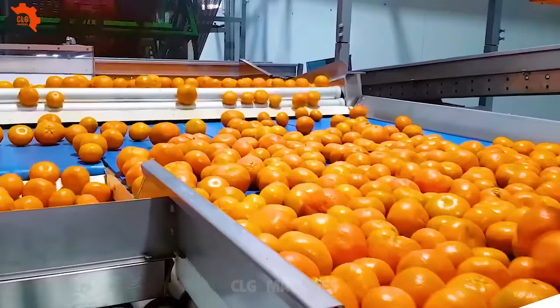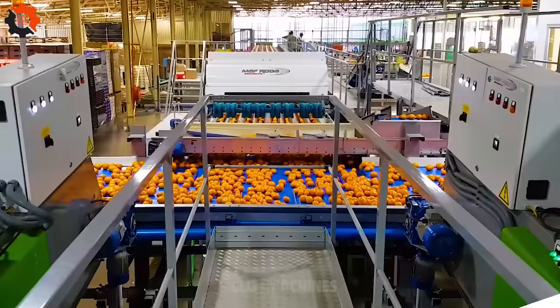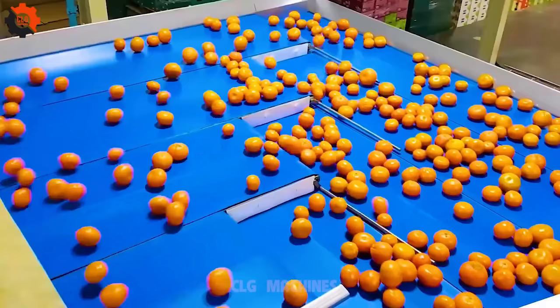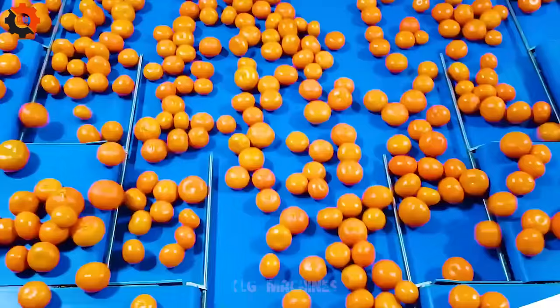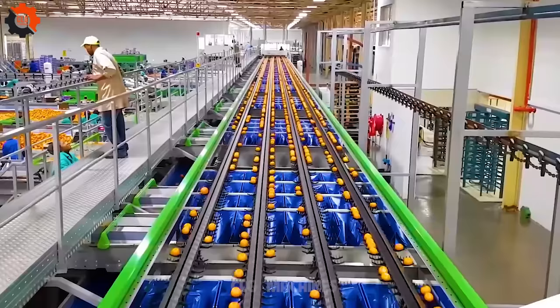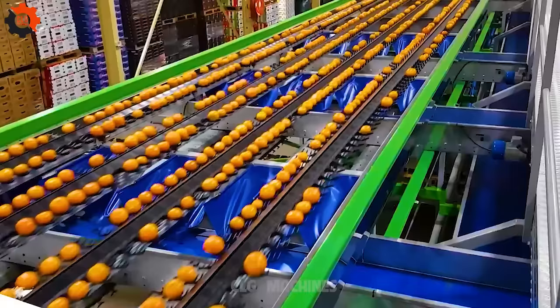In the heart of the bustling fruit market, a symphony of whirs and clicks fills the air as machines diligently sort through the colorful bounty of nature. Each fruit moves along the conveyor belt with purpose and precision. The machines, a marvel of modern engineering, work tirelessly to categorize fruits based on size, shape, and ripeness. They scan each piece with keen sensors, making split-second decisions. Oranges roll smoothly into their designated slots, apples gleam under the gentle glow of inspection lights, and bananas sway in synchronized rhythm.